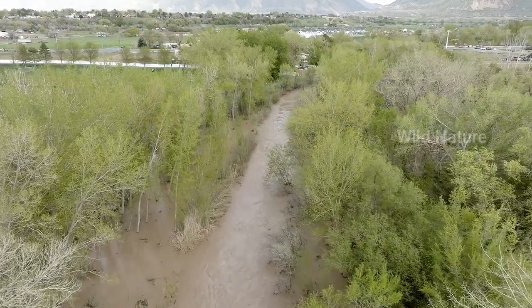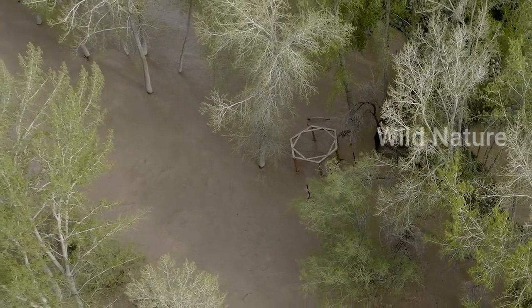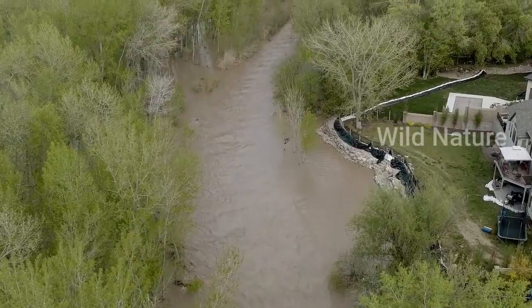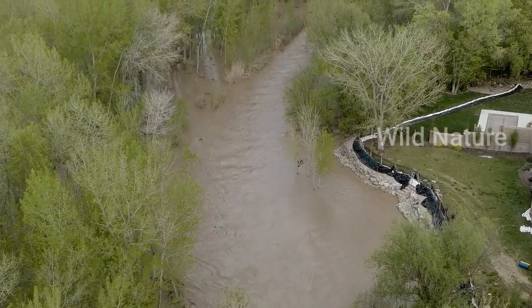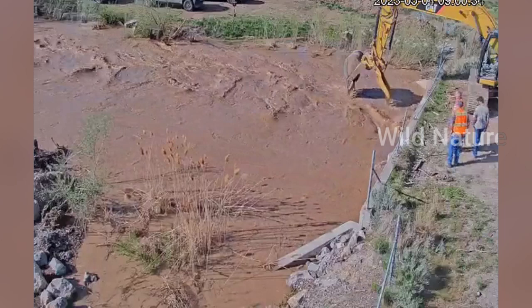Flooding has caused problems for some communities for about a month, but northern Utah is not even halfway through the snowmelt runoff, according to a hydrologist with the National Weather Service in Salt Lake City. There's still a lot of water that needs to come down from the high-elevation snowpack.